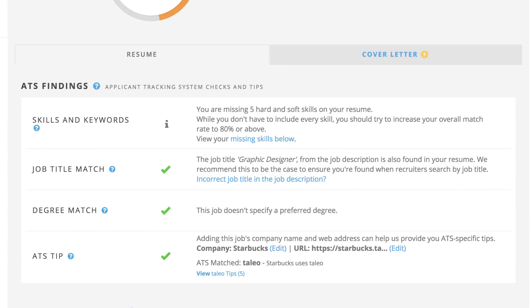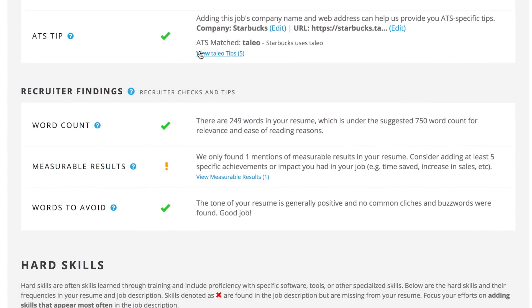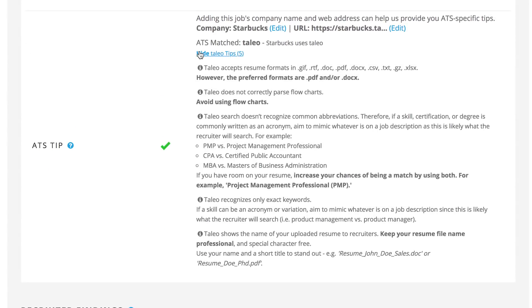The first round of checks includes important ATS findings based on Jobscan's research, such as job title matches and the right college degree. Jobscan's scoring algorithm accounts for common behaviors found across the top ATS. That said, every system has its own quirks. With ATS tips, you can gain additional insights based on the specific ATS a company is using.